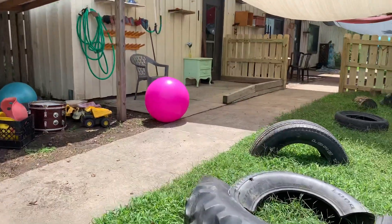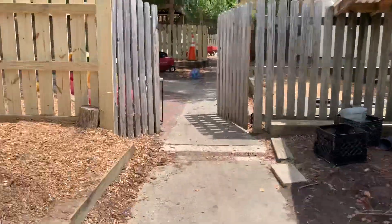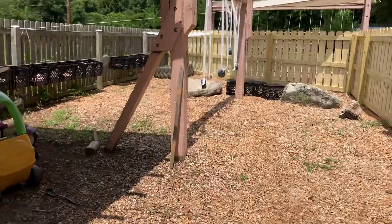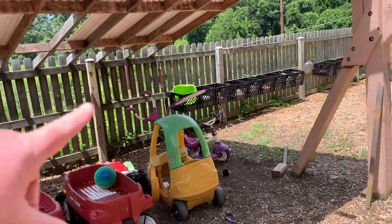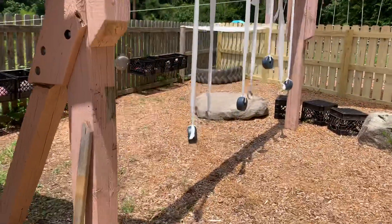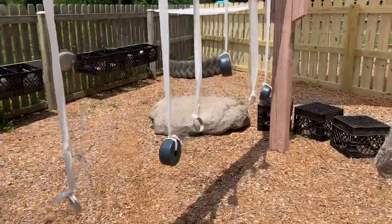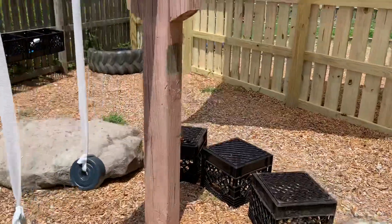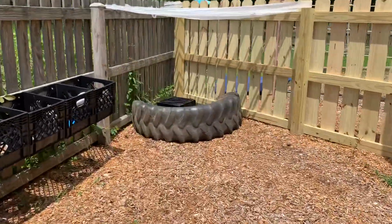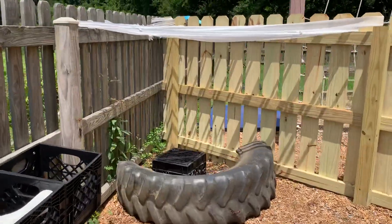And this is our play space. We have this area over here. We're gonna hang a hammock right here that should be here on Monday. We have some cars and wagons, things to swing and pull, rocks and crates to climb, and a little safe place to watch everybody else.